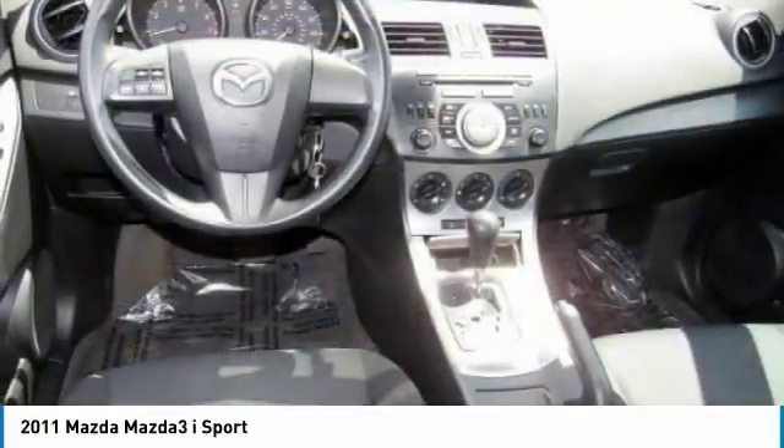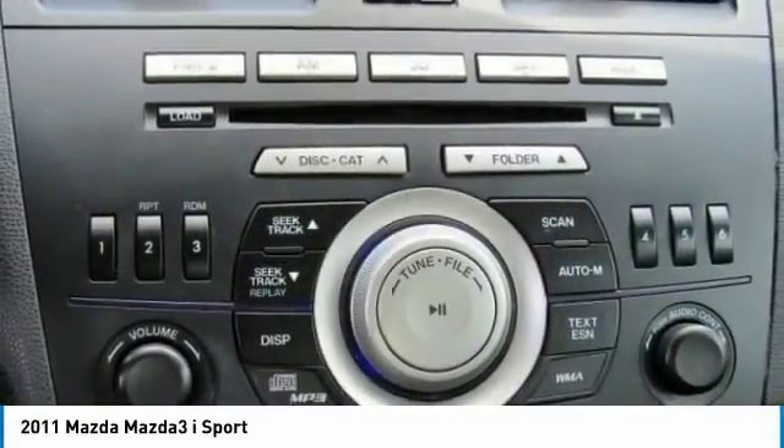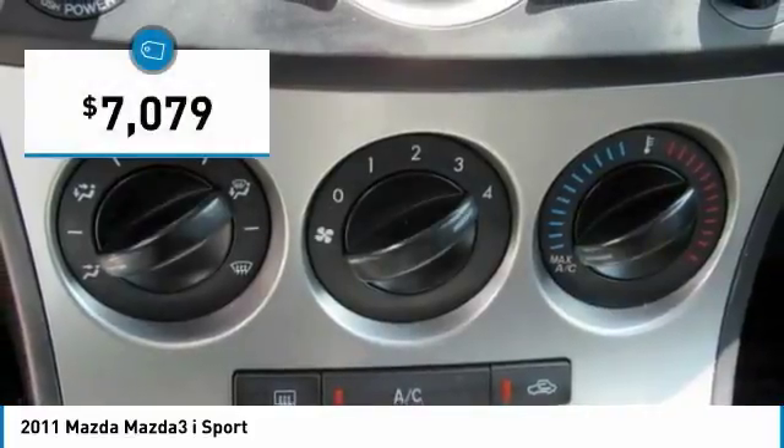Powerful and economical, technologically savvy, and boasting top safety features, the Mazda 3 is the total package and is priced below $10,000.